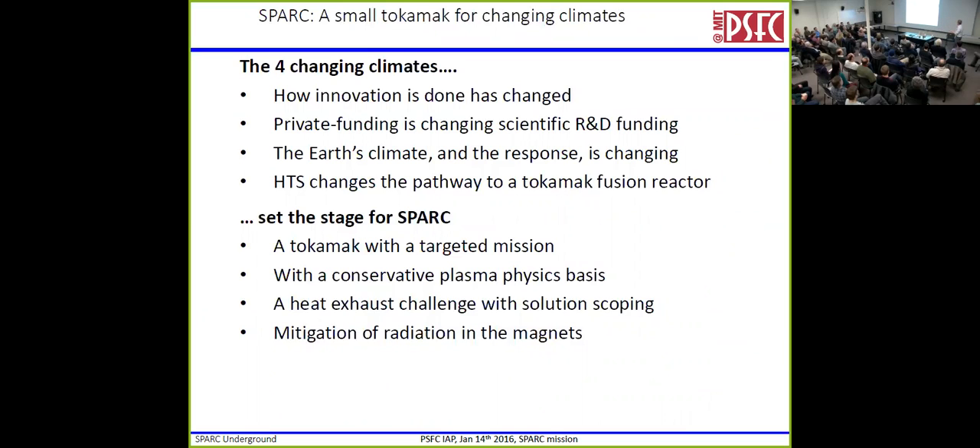That's all kind of sad, and that leads us to SPARC. The title is 'A Small Tokamak for Changing Climates' — like any good talk title, it has multiple meanings. Here are the four changing climates we think we see ourselves in: how innovation is done is changing; private funding of scientific R&D is changing; Earth's climate and its response is changing; and HTS changes the pathway to get to a tokamak fusion reactor. These set the stage for SPARC — a tokamak with a targeted mission, conservative plasma physics, some challenges in heat exhaust, along with new magnets.